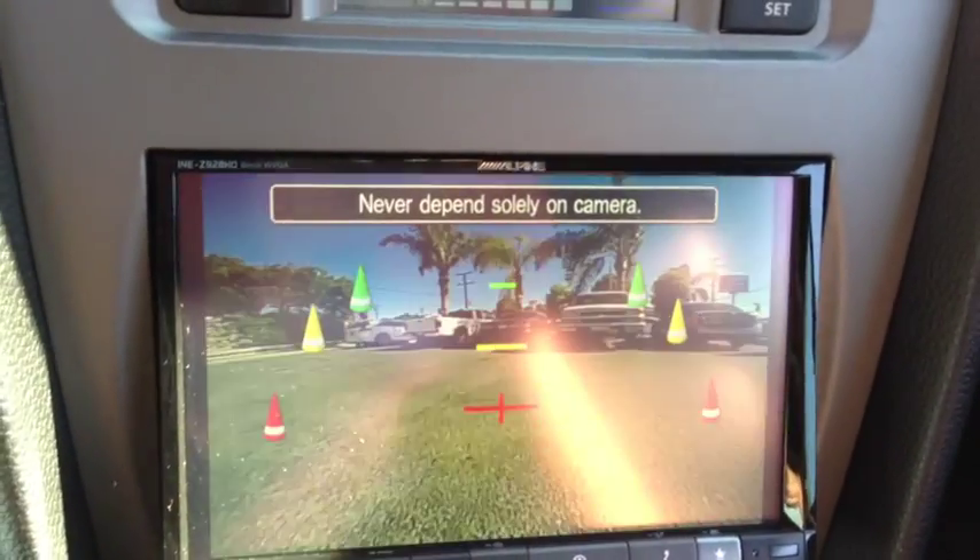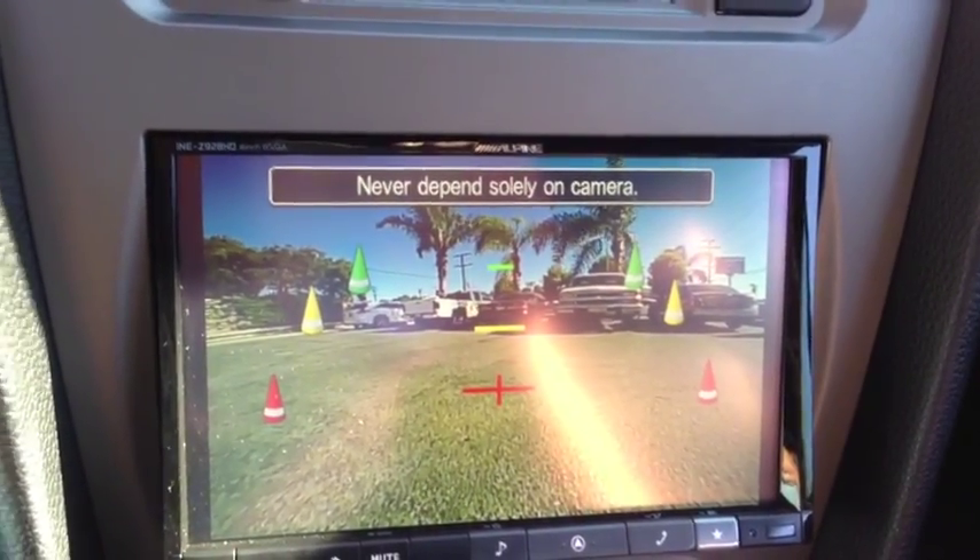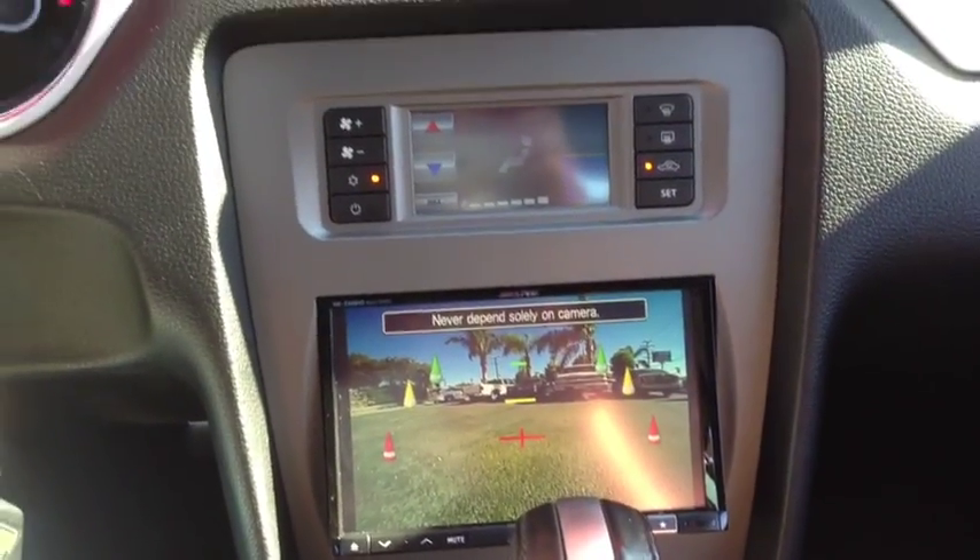We did the rear view camera for safety. The camera comes on, you can see out behind you. Basic, real simple, clean install.